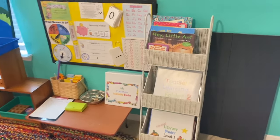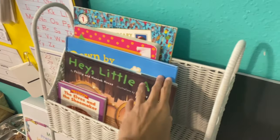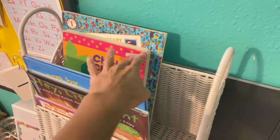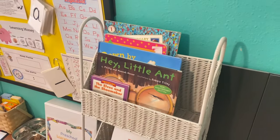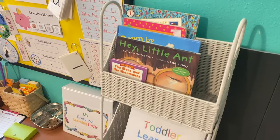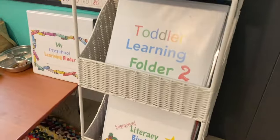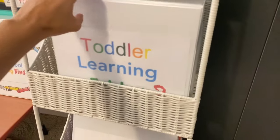In here we have the books that we are either getting from the library or that we have at home, and I'm making sure that I'm reading a little bit every day — all of those repetitive books that you want to be reading at these ages. I did make a video on repetitive books and their importance.